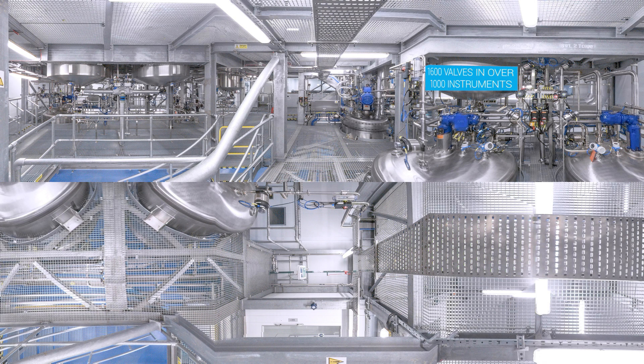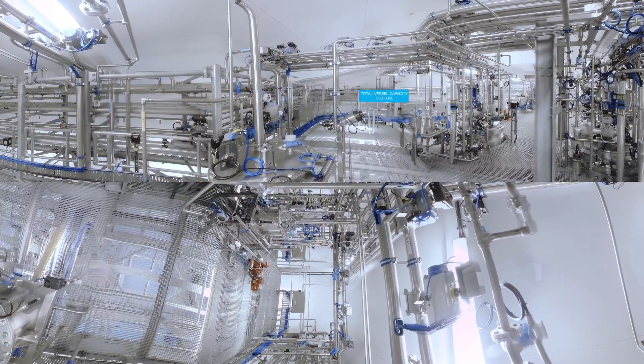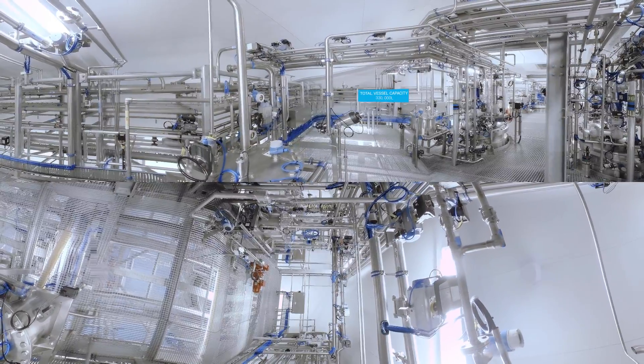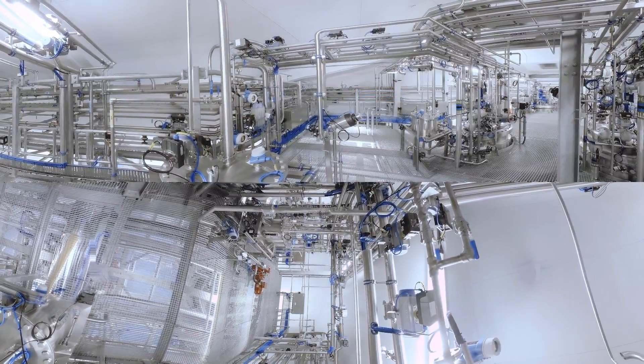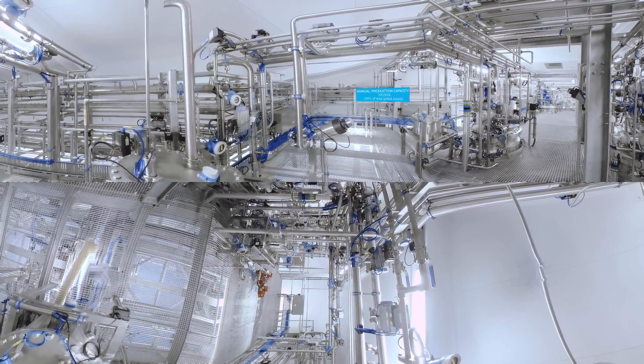With an annual production capacity of 100,000 liters, the facility you're in right now is capable of supplying around 30% of global demand. This makes dual sourcing of Protein-A resins possible for the first time.